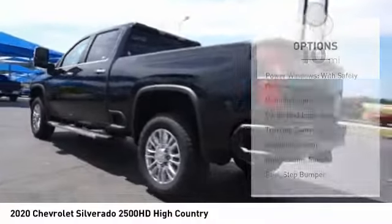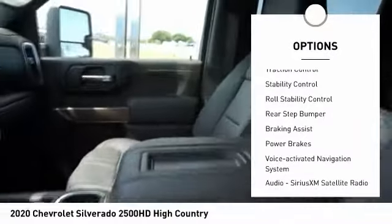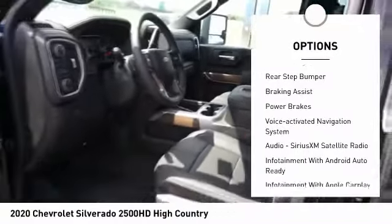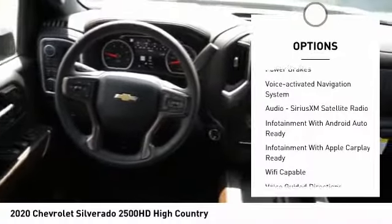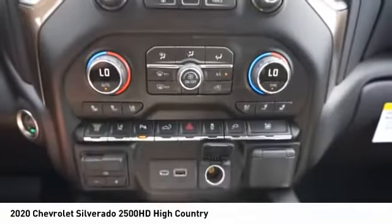Here are some of this vehicle's great options: power windows with safety reverse, remote engine start, cargo bed light, LED, traction control, stability control, roll stability control, rear step bumper, braking assist, power brakes, and voice activated navigation system.